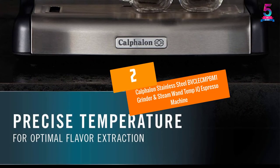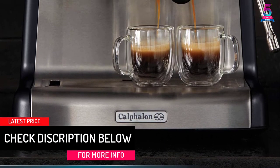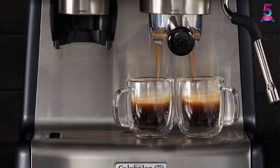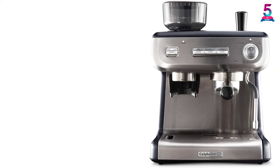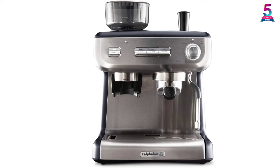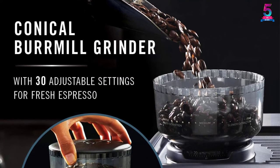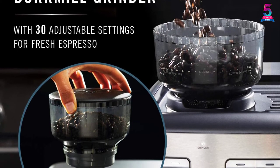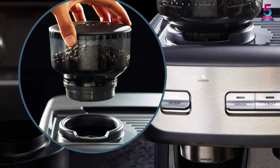At number 2: Calphalon Stainless Steel Grinder and Steam Wand Temp IQ Espresso Machine. Calphalon Temp IQ Espresso will give you an experience of tasting great espresso for lattes, cappuccinos, and many more. This machine comes with both an integrated grinder and a steam wand. With its integrated conical burr grinder, you are assured of fresh espresso every time, and you can adjust to your preference using 30 available grinder settings. Temp IQ also features PID temperature control and a thermoblock heating system for even heat distribution during the espresso process. The steam wand delivers creamy froth for your espresso.